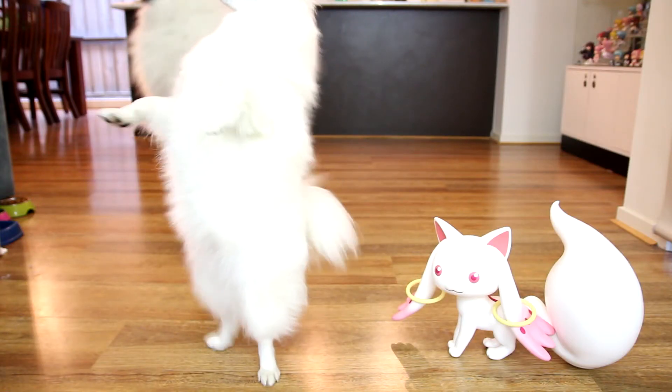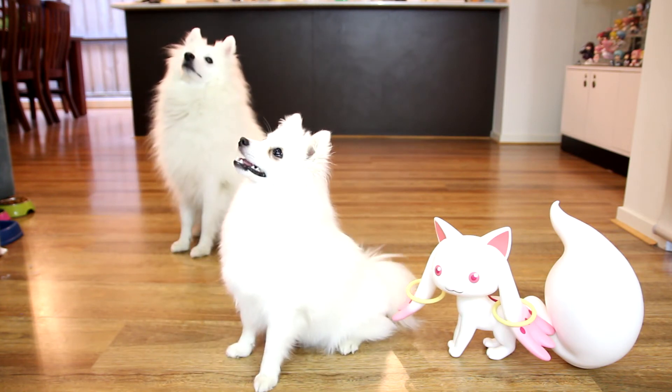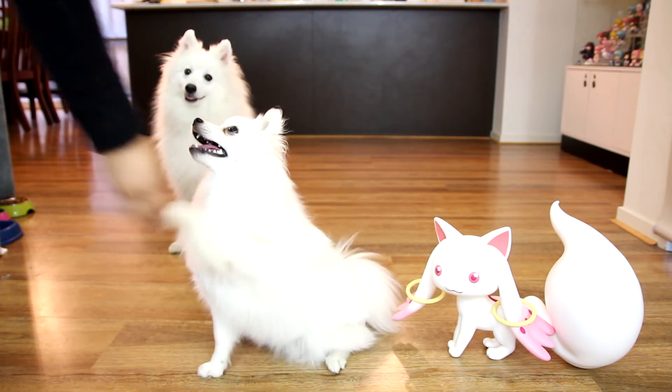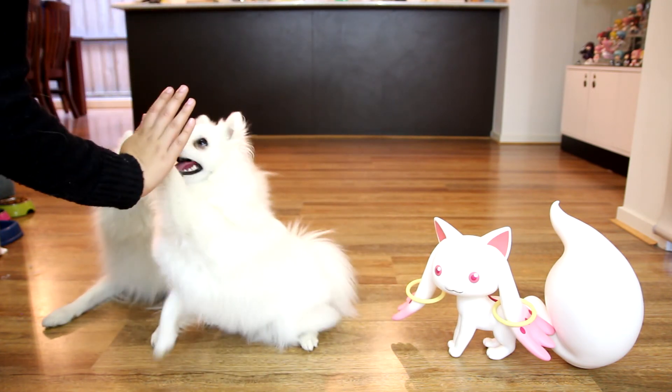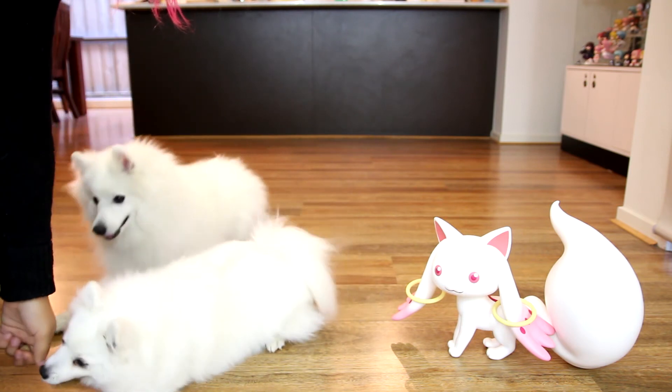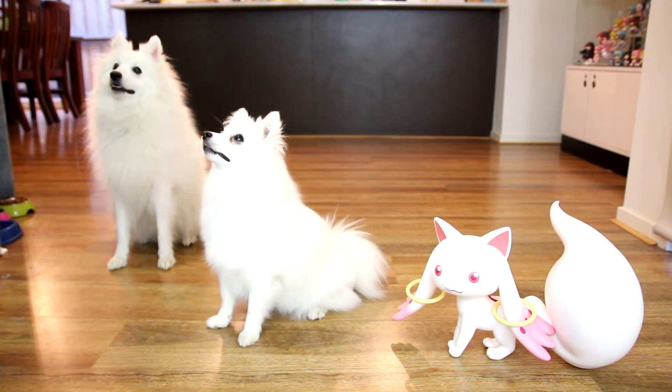Like the Pochi model, she also comes with English voice commands. Shake. High five. High five. Lay. Chiroshi. Good girl.